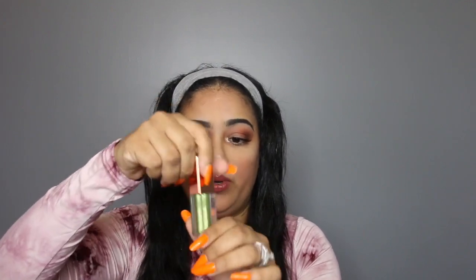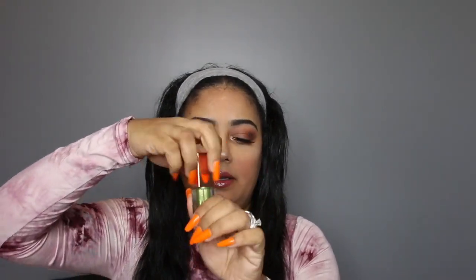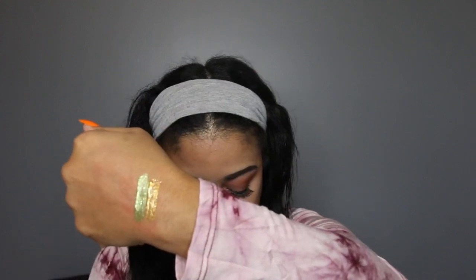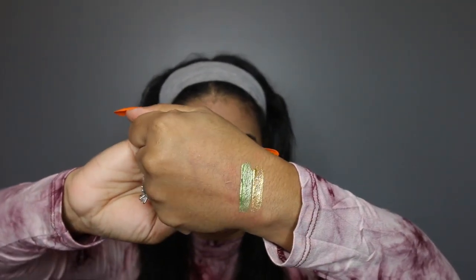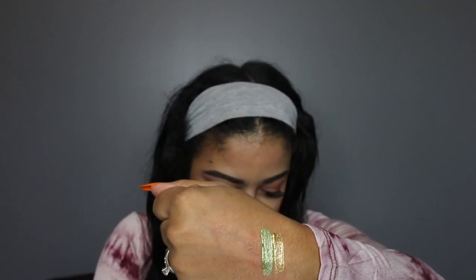The next shade I have is Magic. Magic is this pretty lime color and I'm going to swatch that right next to Thirst — and that's what that looks like. Hopefully I'm doing these shadows some justice with my swatches because these are beautiful.